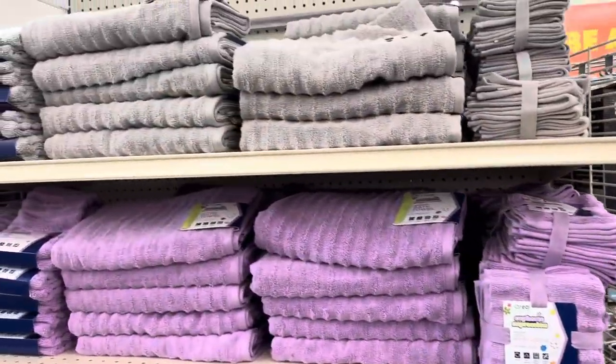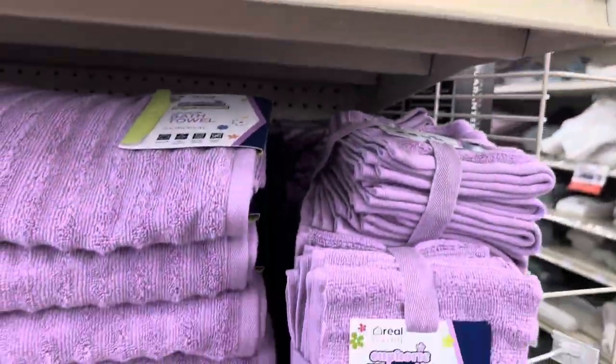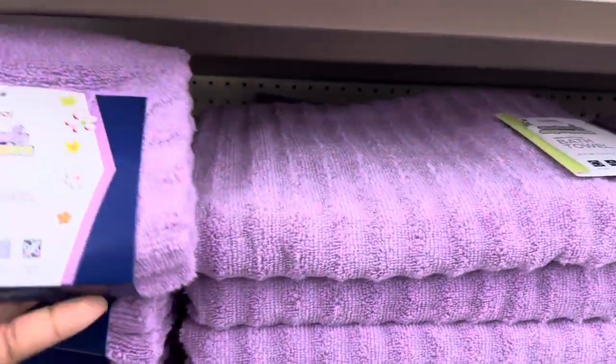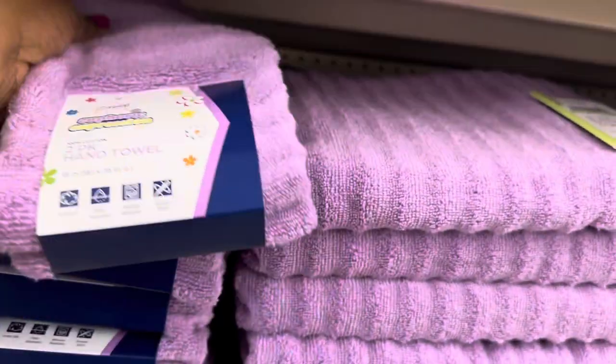More beautiful towels over here — yes! And they're all $4.97 as well.